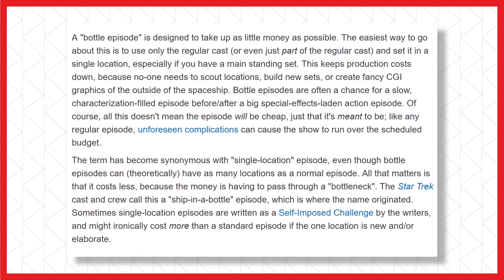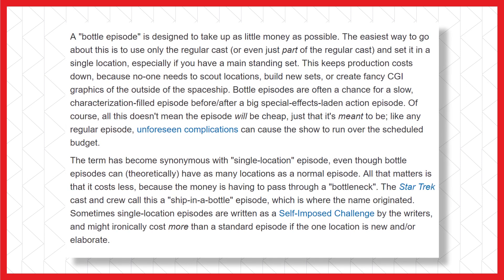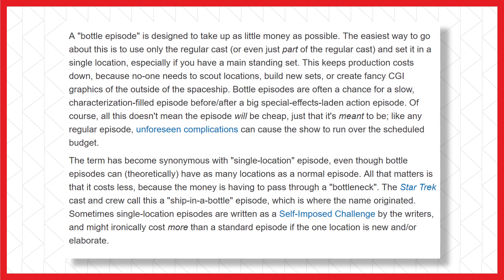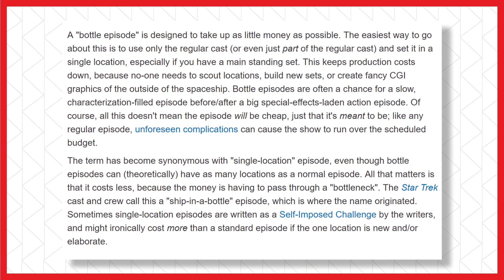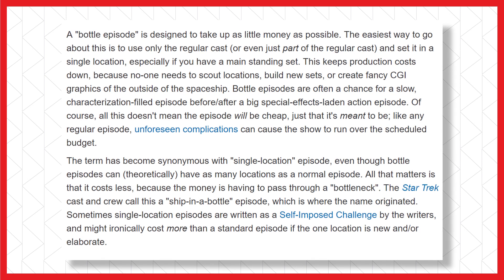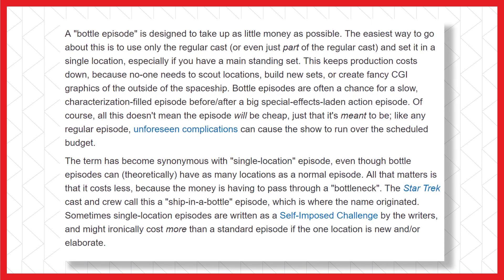While single location episodes are the most commonly thought of when you think of this, the only real requirement to be a bottle episode is that it saves on cost, with the money having to pass through a proverbial bottleneck. And speaking of bottles, the Star Trek casting crew refers to this type of episode as a 'ship in a bottle' episode, which is where the trope name comes from.